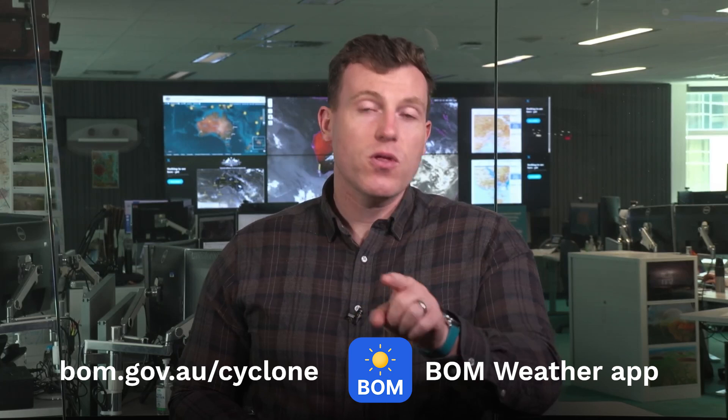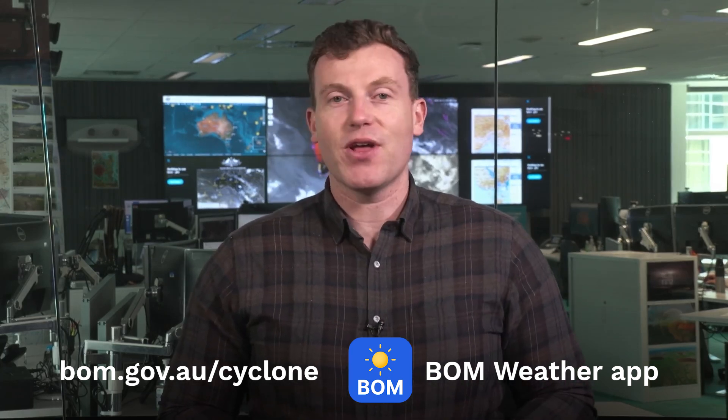To get the latest information and warnings for your area, visit the BOM Weather app or the Bureau website at bom.gov.au.